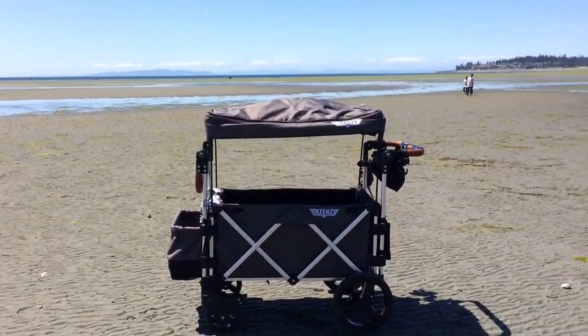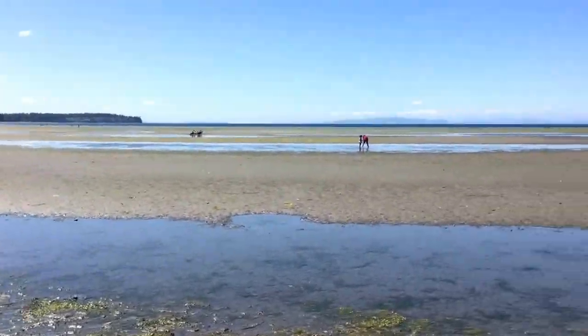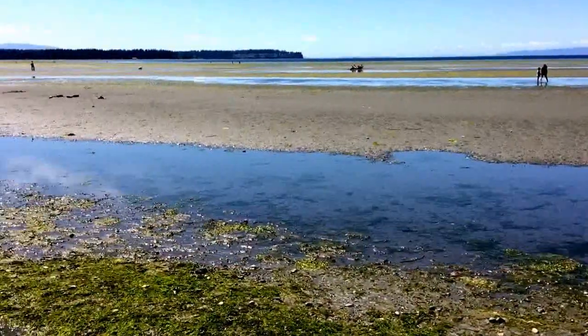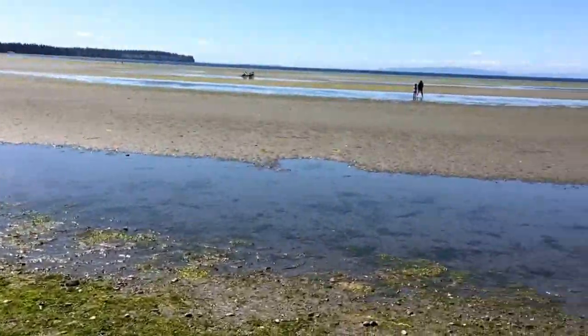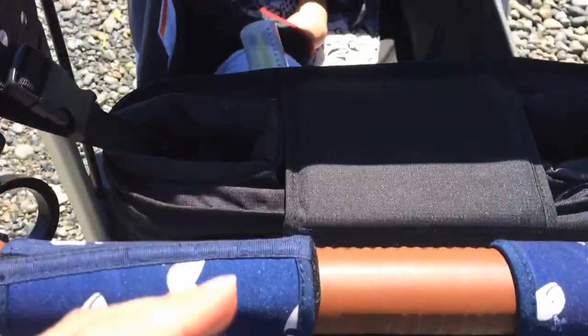Today we are showing how the Keen 7S stroller wagon does at the beach. This was a video request — someone wanted to see how the regular stock wheels with the Keen 7S stroller wagon perform at the beach. This is the Pacific Northwest, so we mostly have rocks and some hard wet packed sand.